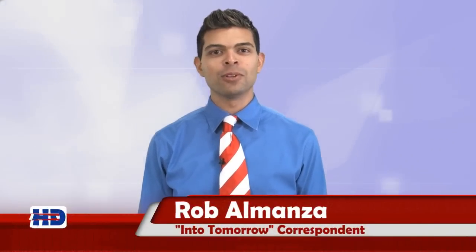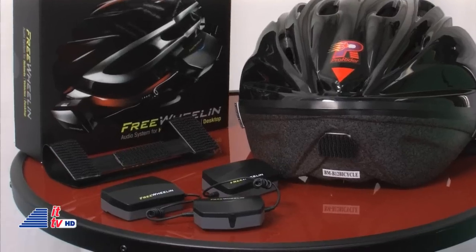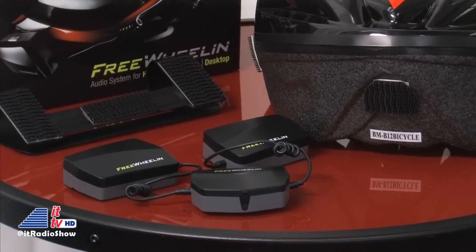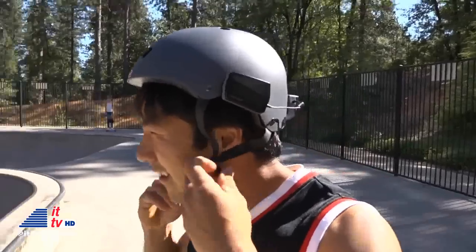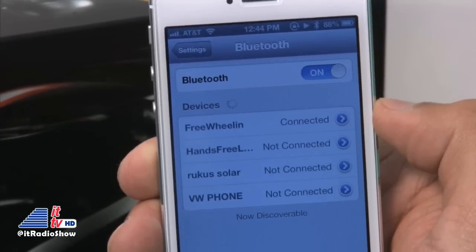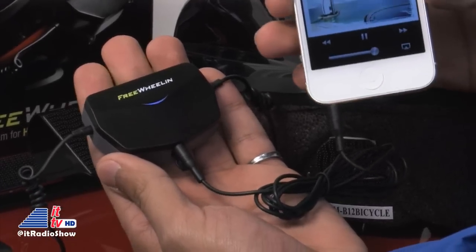Thanks, Dave. Because we love audio, we love showing our audience some cool audio products. This time, it's a small portable audio system called Freewheelin. This small speaker system is practical for cyclists, drivers, and even office workers — it's a triple threat. The Freewheelin audio system is designed for helmets, vehicles, and desktops. The system works with pretty much any portable music player. It can play your music via Bluetooth after you pair your device with it, or you can use a headphone cable provided in the kit to connect your device.